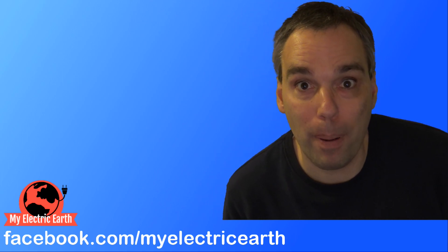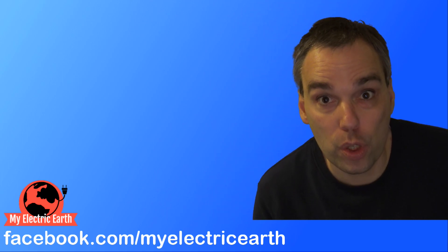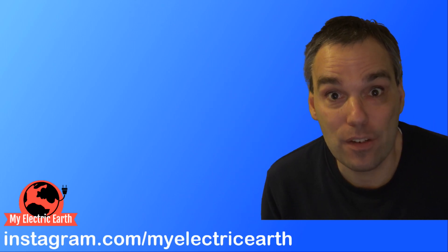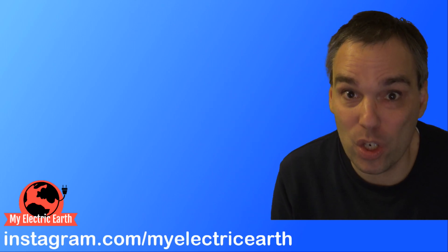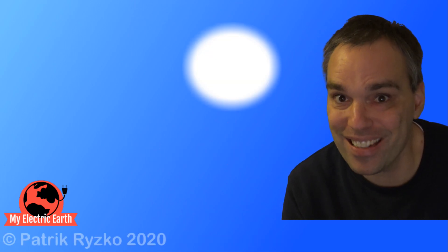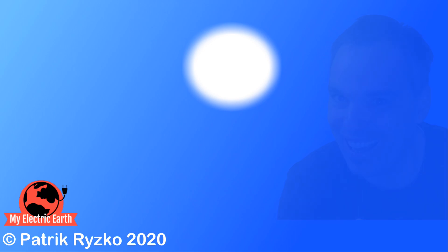If you'd like to know more about Tesla's supercharger, you can watch the linked episode. And if you are new to my channel, please don't hesitate to subscribe and hit the small notification bell. Until next time, have a great life.